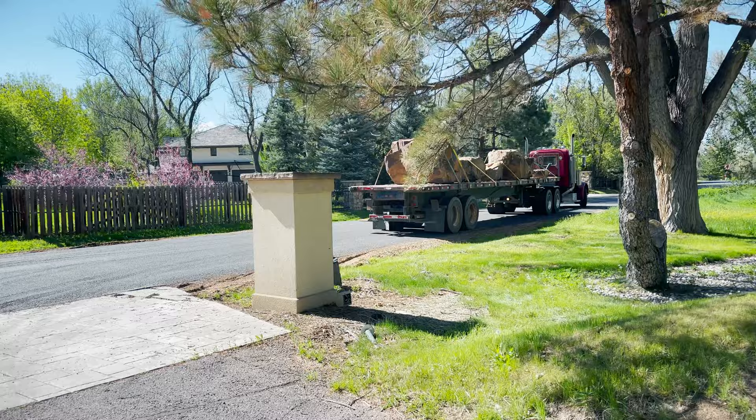I've got to shoot a little video of this, ladies and gentlemen — this is the biggest rock I've ever had.